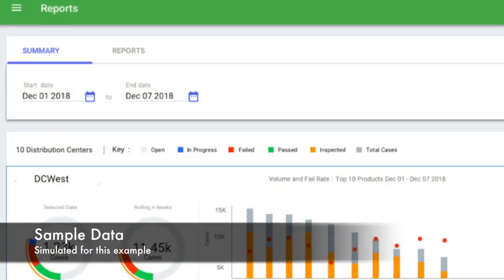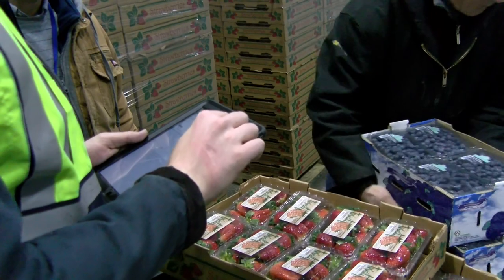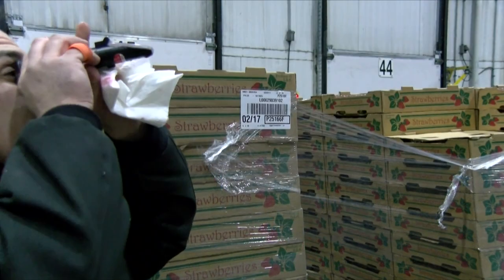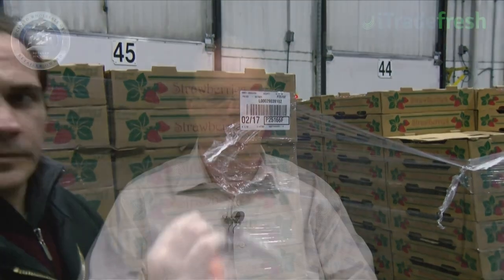The dashboard is going to be very beneficial in helping our category managers assess and evaluate our vendor community. As well as when we have vendor meetings, we're going to be able to quantify how their performance is, what we're seeing, and be very analytical with them in terms of their fill rate and the quality that we receive in our divisions.